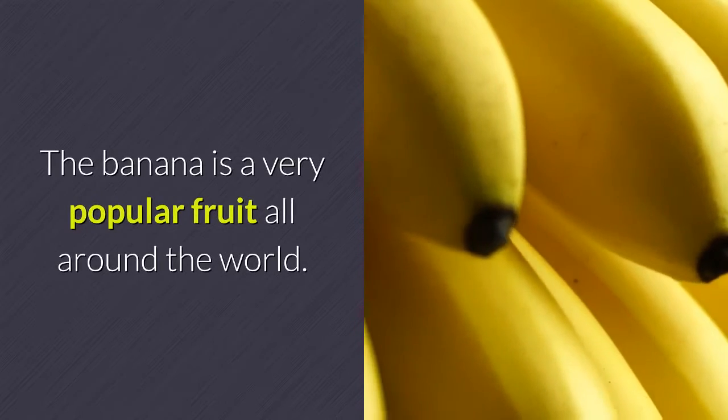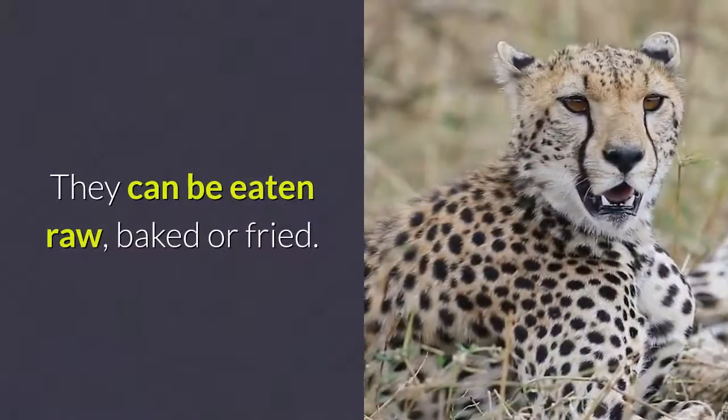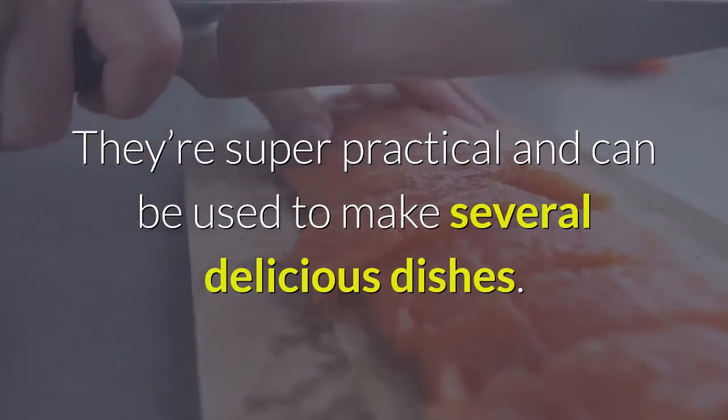The banana is a very popular fruit all around the world. Very rarely do you find someone who doesn't like bananas. They can be eaten raw, baked, or fried. They're super practical and can be used to make several delicious dishes.